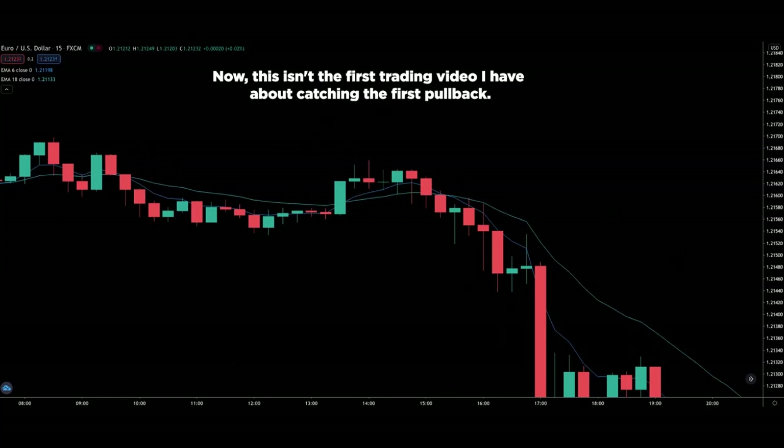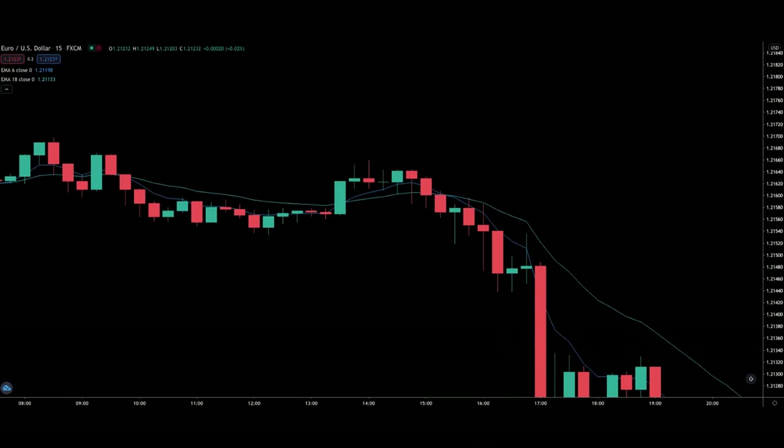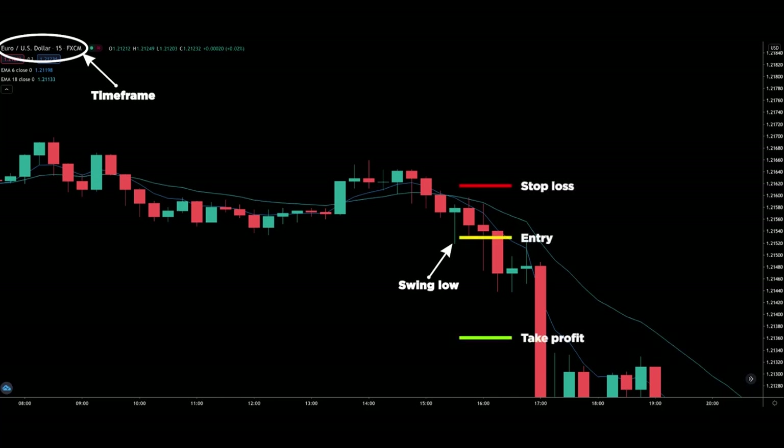This isn't the first trading video I have about catching the first pullback, but this video will be very detailed as I will break down everything — even the specific instructions on how to define a swing high or swing low, the timeframes to do this on, your entry trigger, stop loss and take profit — basically everything that you need to know.